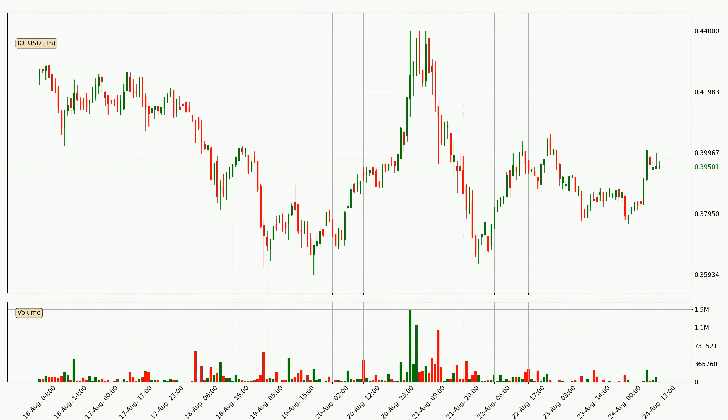By looking at the hourly time frame for IOTA, we can see that the price moved up quickly with around 4.4% in the last 24 hours, with a current price of 39.5 cents. Nevertheless, seeing as the volume wasn't very high, meaning that the move wasn't particularly strong.